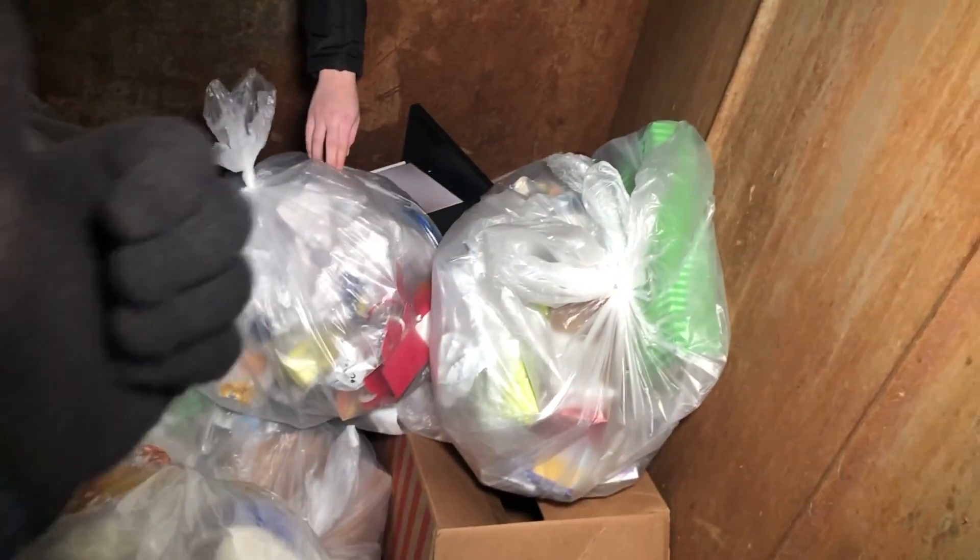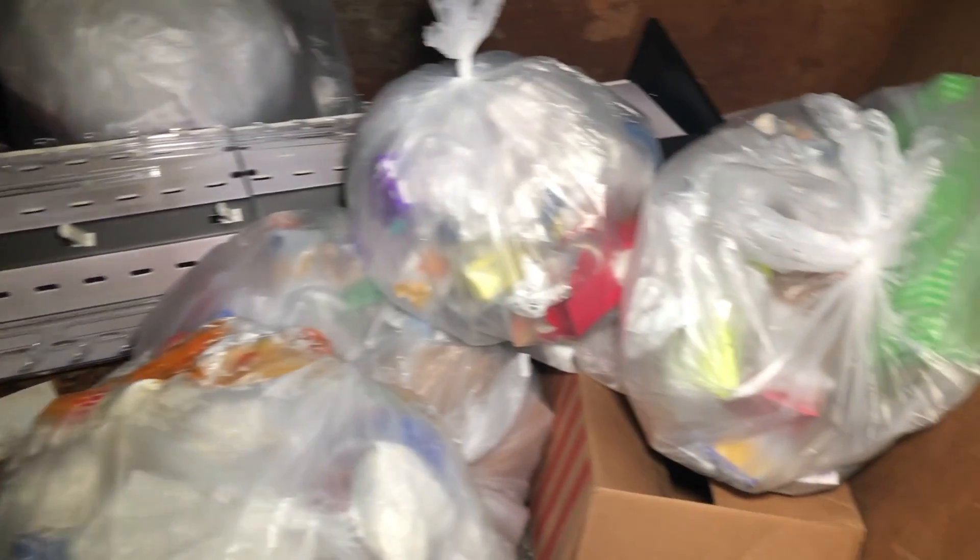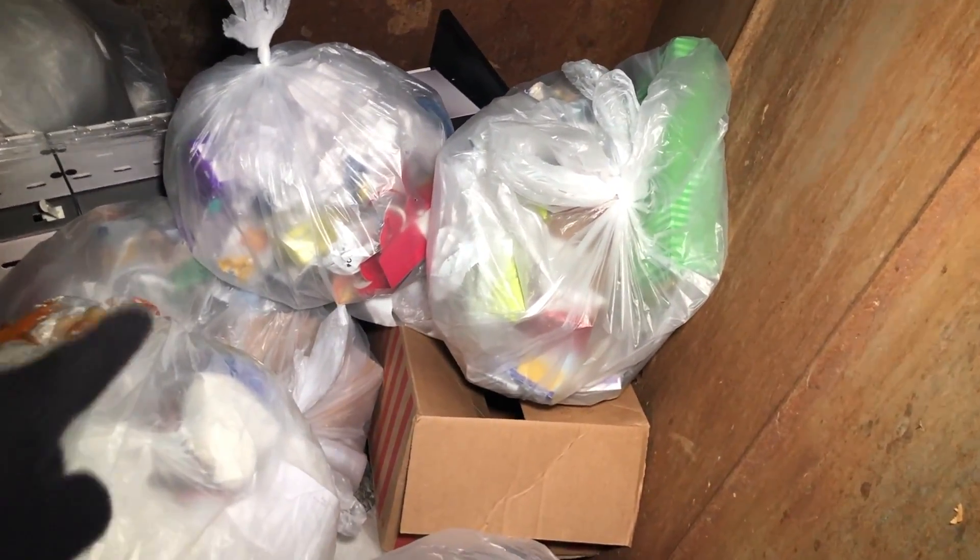Hey, what's up guys? Welcome back to the channel. Welcome back to another episode of Dumpster Diving. First out tonight, guys, we are at CVS. Looks like there's one bag so far.